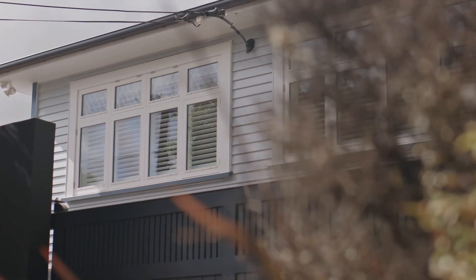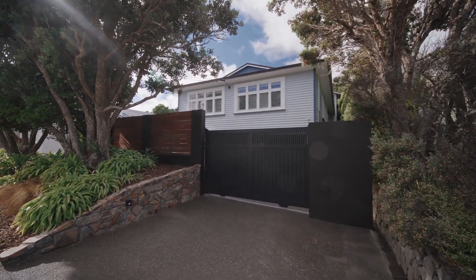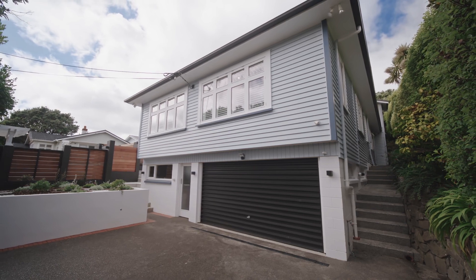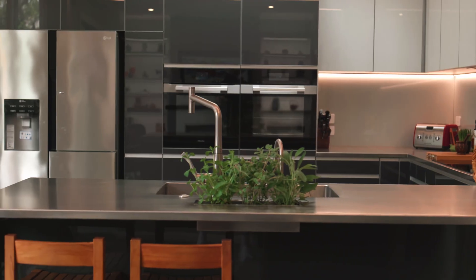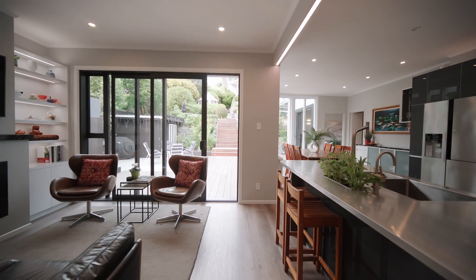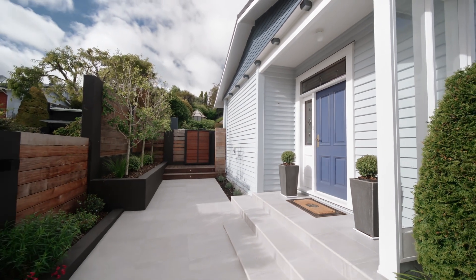The house sits on a sizeable fully fenced section in one of Karori's best city end streets, and the secure electric gate leads to a double garage and off street parking. The last of the major renovations were completed only recently, so everything is in immaculate condition and ready for its new owners to move in and enjoy a peerless lifestyle.